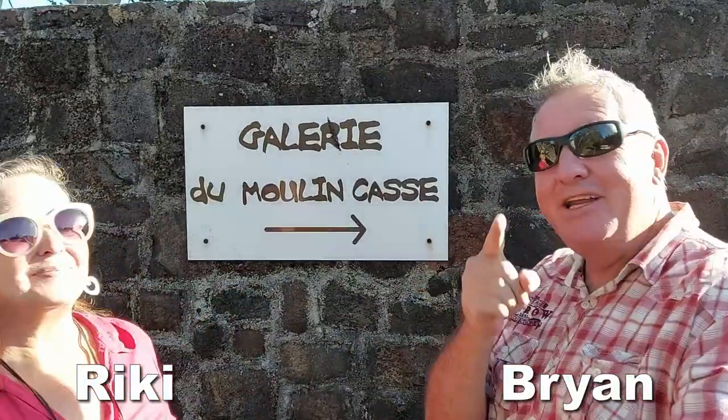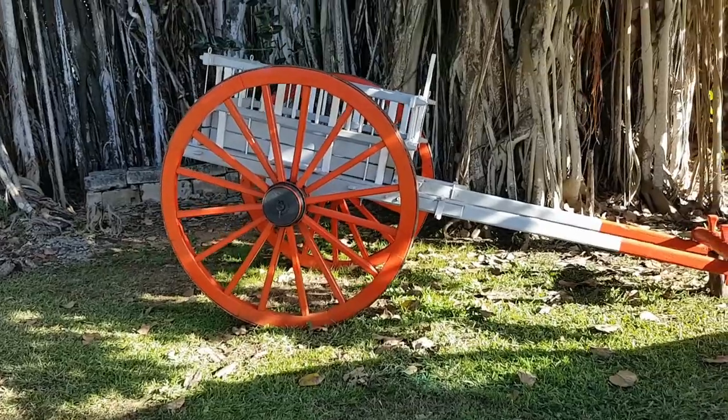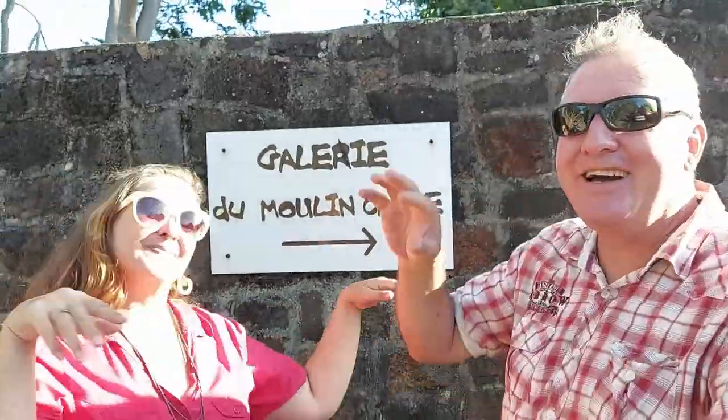Hi everyone, welcome to Galerie de Molincasse. It's actually — believe it or not — the home of Perry Bear, Perry Bear Sugar Mill, or Mount Oreb. We're not sure, and you guys are looking straight into the sun, but it's going to be awesome. And now it's a gallery.